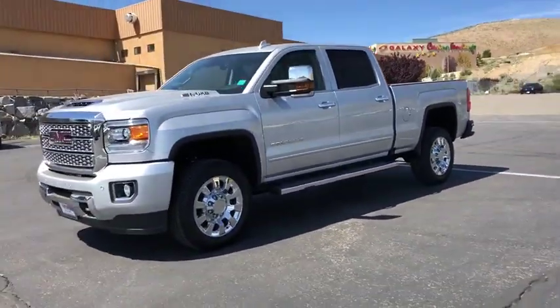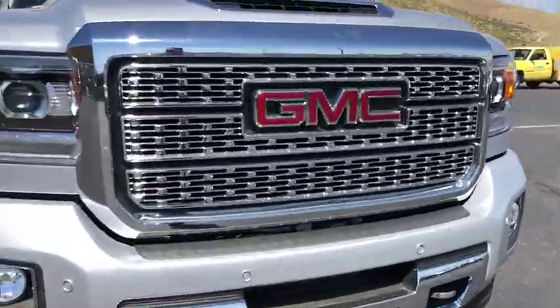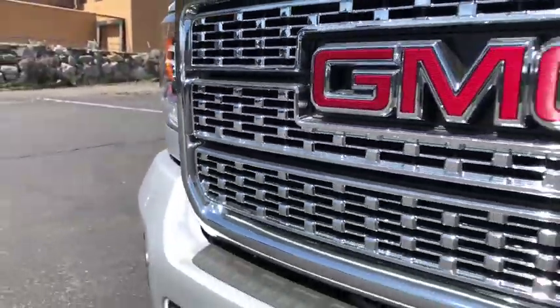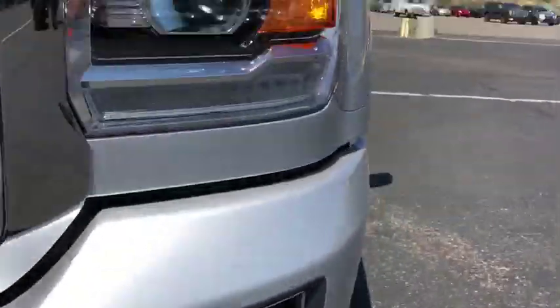Alloy wheels, floor mats, four-wheel disc brakes, universal garage door opener, trip computer, electronic stability control, CD player, fog lights, heated front seats, compass, power windows.